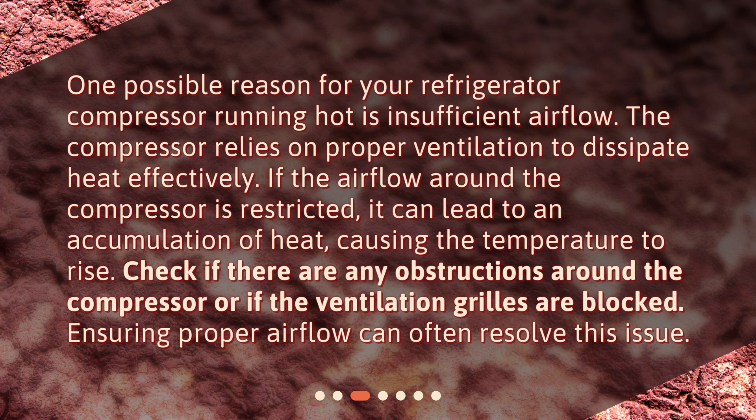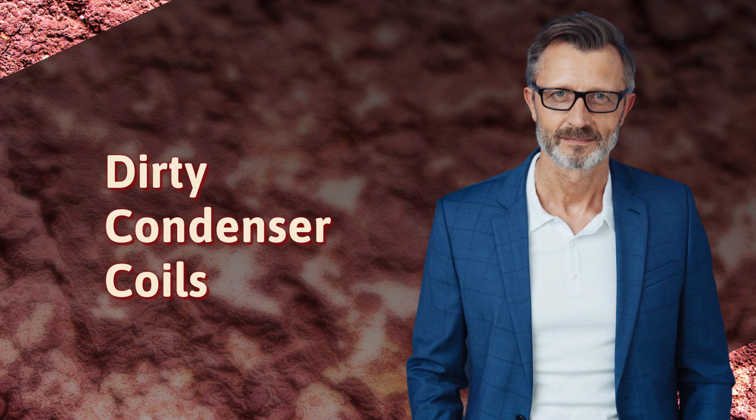One possible reason for your refrigerator compressor running hot is insufficient airflow. The compressor relies on proper ventilation to dissipate heat effectively. If the airflow around the compressor is restricted, it can lead to an accumulation of heat, causing the temperature to rise. Check if there are any obstructions around the compressor or if the ventilation grills are blocked — ensuring proper airflow can often resolve this issue.